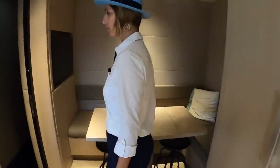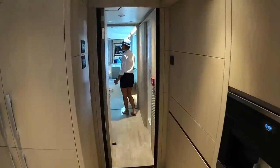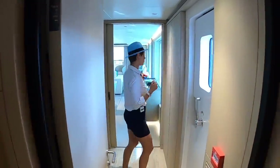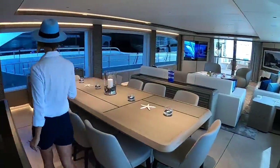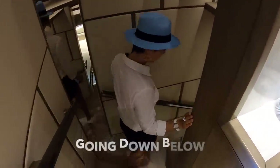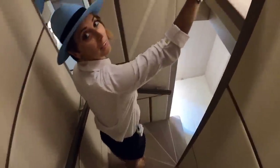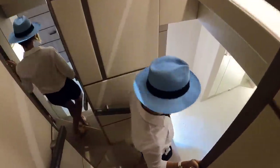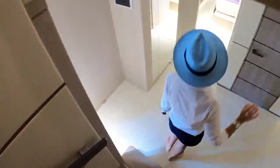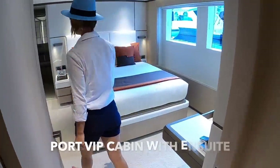This would go down to the crew area, which we're going to do later. Let's check out the staterooms. So we go down the staircase here, another level down. These are beautiful — look at all this lighting here. I propose we go this way, starting on the port side.